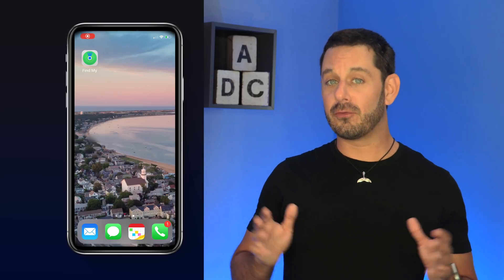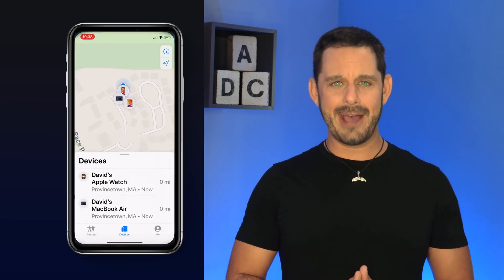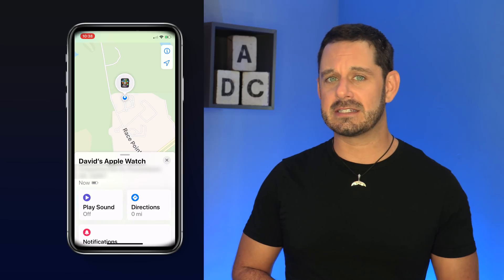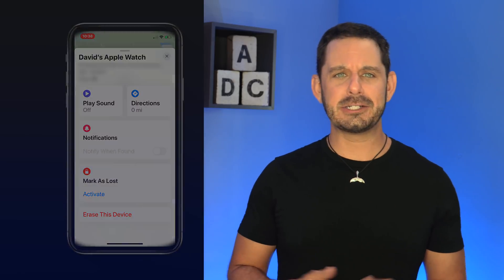There is a new app called Find My, which combines the Find My Friends app with Find My iPhone. One of the new features is that this app now uses Bluetooth to communicate with other iOS devices, including devices other than your own. What this basically translates to is: if you're thinking about stealing someone's iPhone, iPad, or Mac — don't, you're going to get caught.